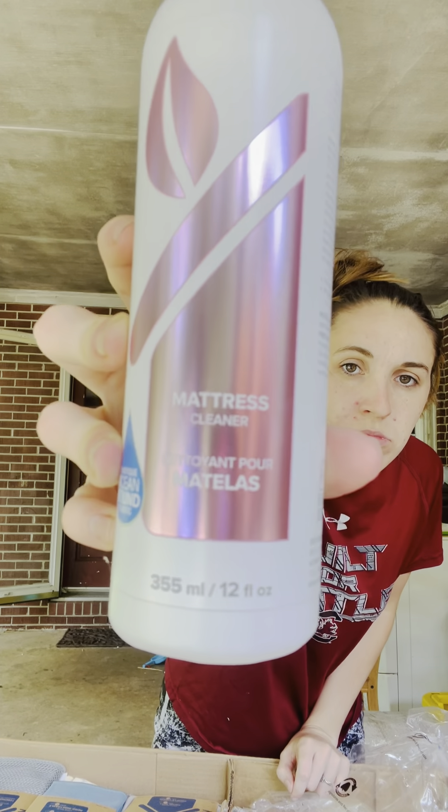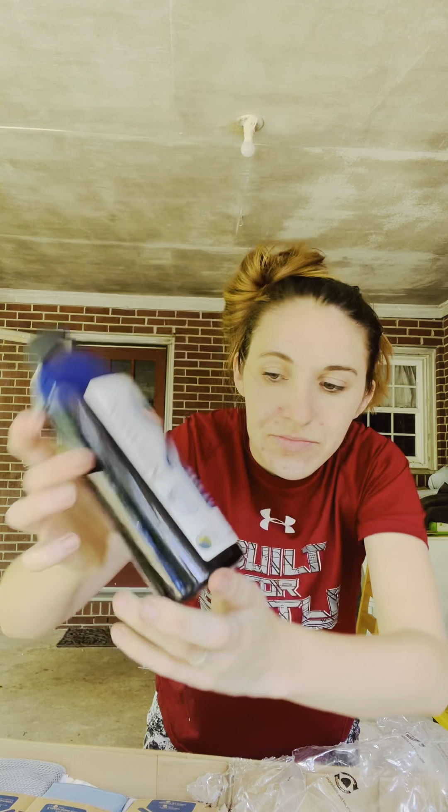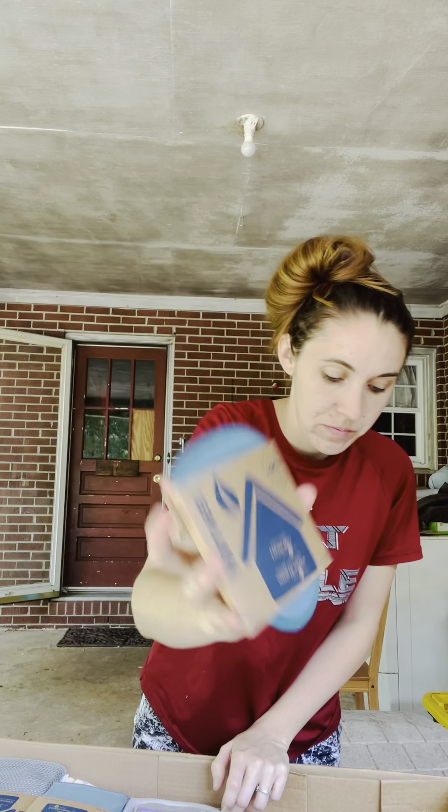Mattress cleaner. And liquid laundry detergent. I'm going to give you all the spray things for it. Facial pads. Facial mitt.